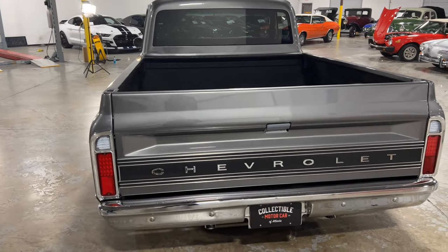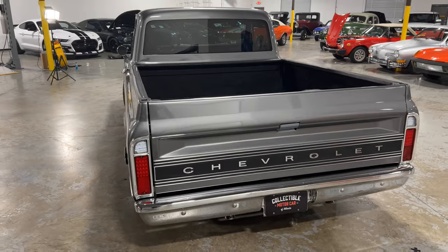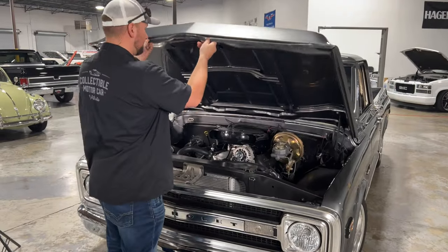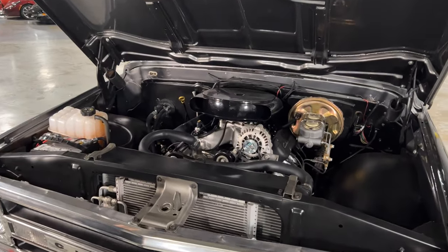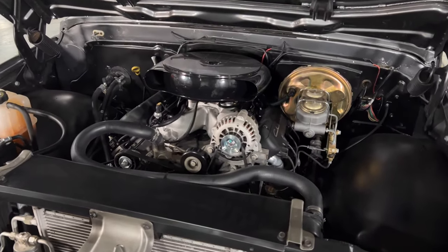But what really makes this truck special is what's under the hood. Let's walk up front and take a look. This is what's unique under the hood here — at first glance you might think it's just an old 350 engine, but it's not. It's a 5.3 liter LS motor.